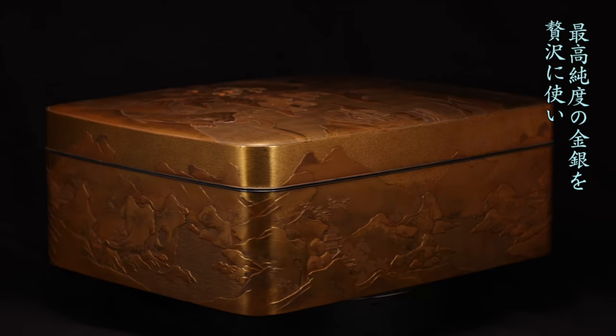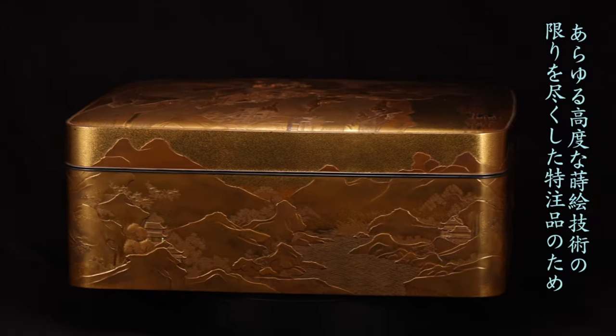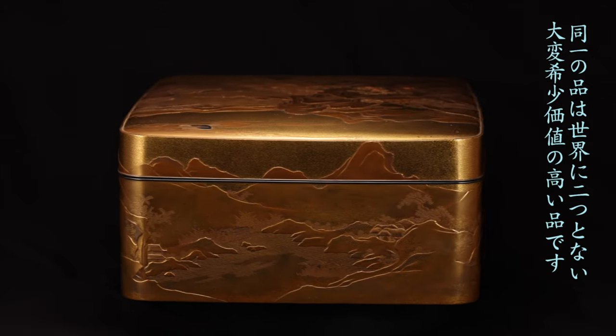There is nothing the same product in the world, and it has a very high value because it is a custom-made product that uses the highest pure gold and silver, and uses all advanced lacquer techniques.